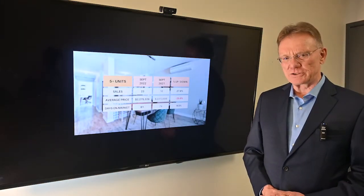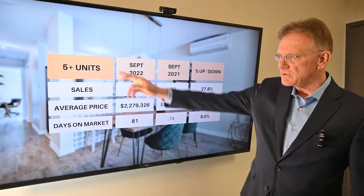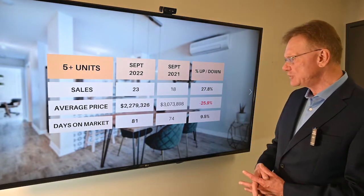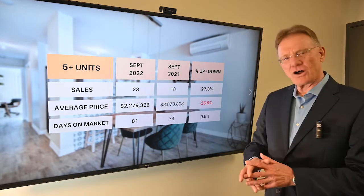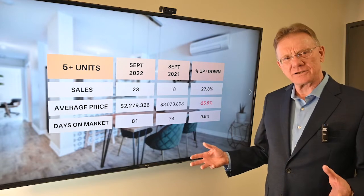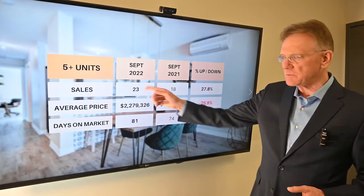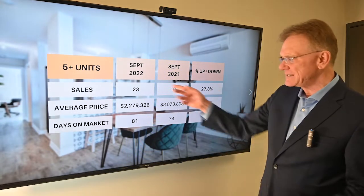So when we look at the larger buildings — and this is something I find a little more interesting — those are the buildings with five plus units in them. We've had 23 of them sell this year already. That's an increase of about 28%, although it's only five buildings. Ottawa could typically have maybe just 20 to 25 of these buildings sell in an entire year, and for the first three quarters we've kind of reached an entire year's amount of sales. Compare that to what we just talked about with the two to four unit buildings, where the units are down. So that's interesting.